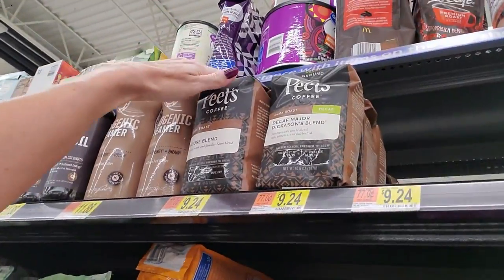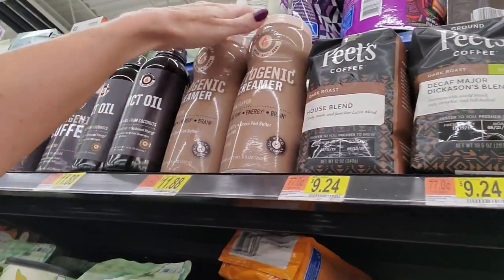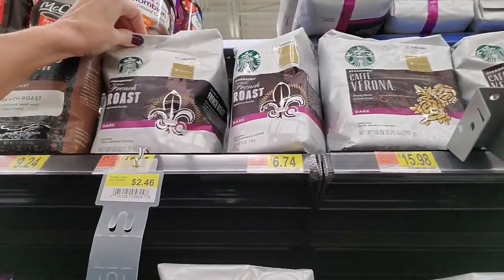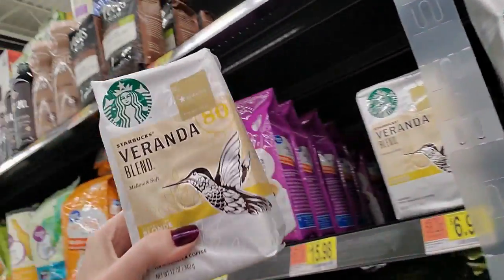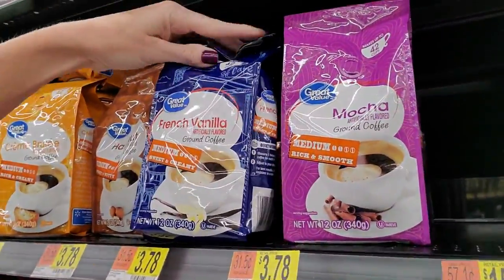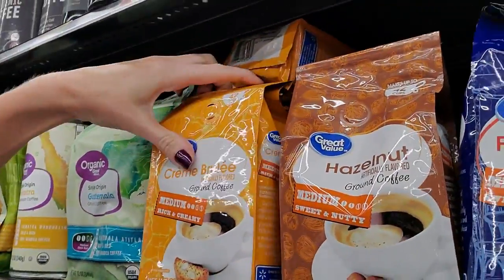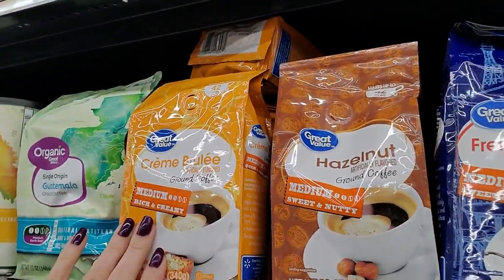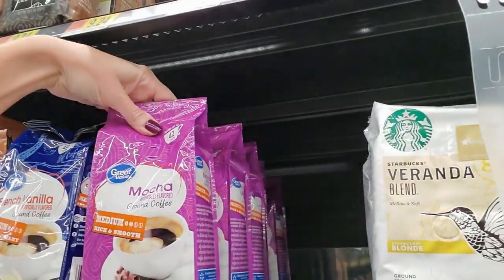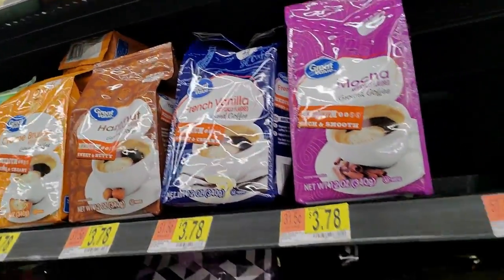They also have Pete's coffee here - dark roast and dark roast decaf. Ketogenic creamer. French roast. And then you have all the Starbucks stuff like Veranda Blend. These are some more Walmart coffees - like creme brulee, which is a medium rich and creamy roast. Hazelnut, French vanilla, and mocha. Those are only $3.78 and they make up to 42 cups.